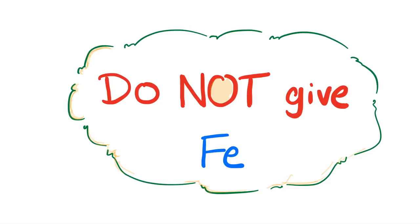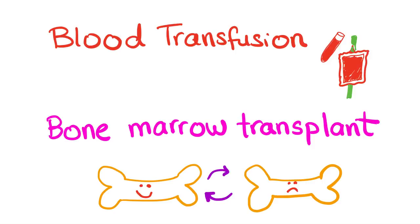Rule number one: do not give iron. Rule number two: do not forget rule number one. Please, do not give iron to thalassemia patients — it will never improve them, and even worse, it will lead to iron overload. On a good day it will do nothing; on a bad day it will cause hemosiderosis or secondary hemochromatosis.